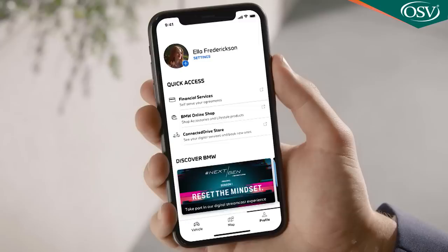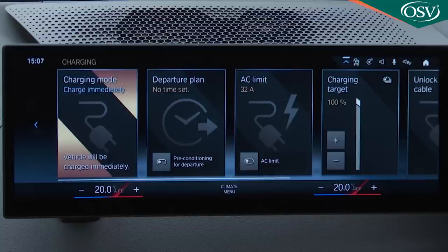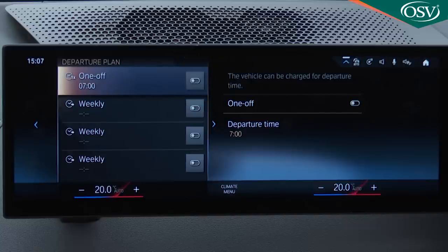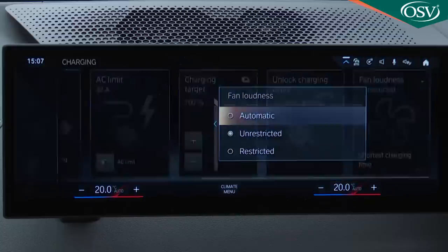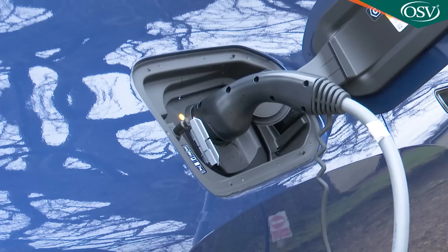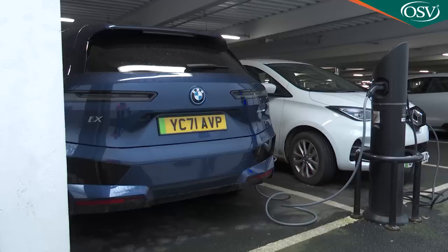Whatever battery size you've chosen, you can manage its charging either through the My BMW app or through a charging section of the centre screen, which allows you to set charging targets and limits, compose a departure plan so the cabin temperature is pre-conditioned while the car is still plugged in, and even alter the charging fan loudness. On delivery, you'll be given a BMW charging card which entitles you to special tariffs operated by the BMW charging network, connecting you into one of the world's largest public charging networks — accessible using that RFID card or a provided app. In the UK you'll be able to use charge points operated by BP Pulse, ESB, and Osprey.